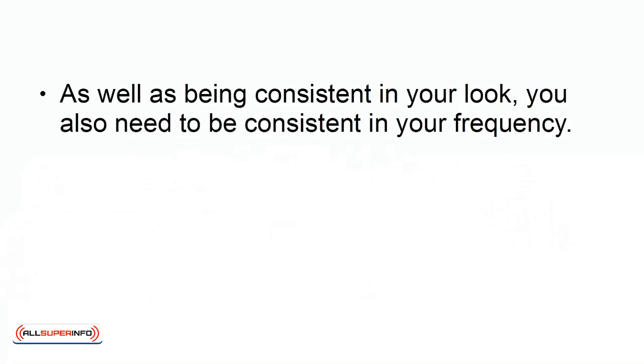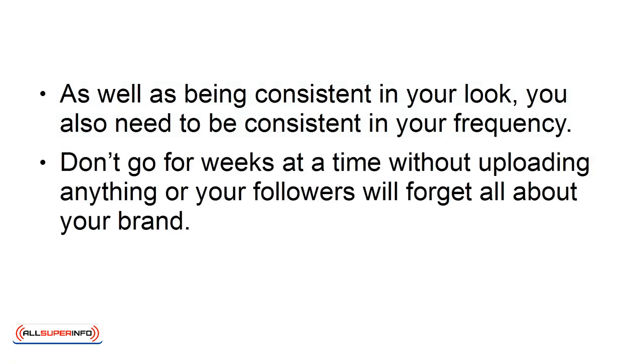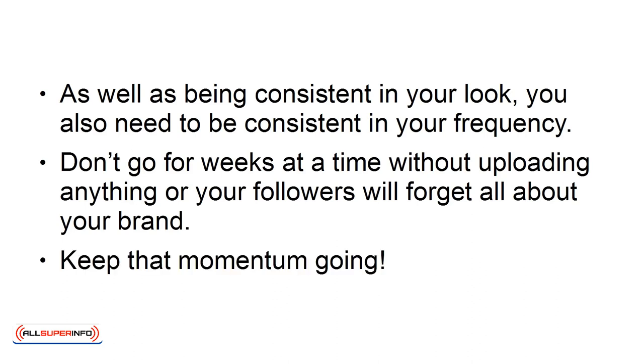4. Post Regularly. As well as being consistent in your look, you also need to be consistent in your frequency. Don't go for weeks at a time without uploading anything, or your followers will forget all about your brand. Keep that momentum going.